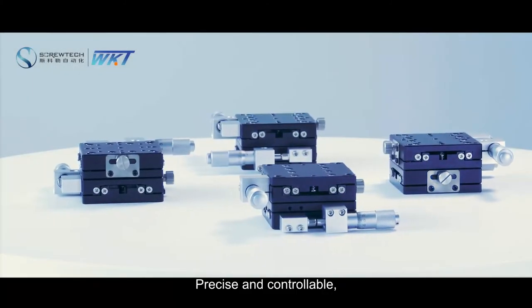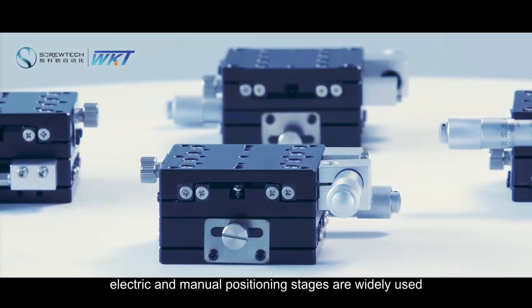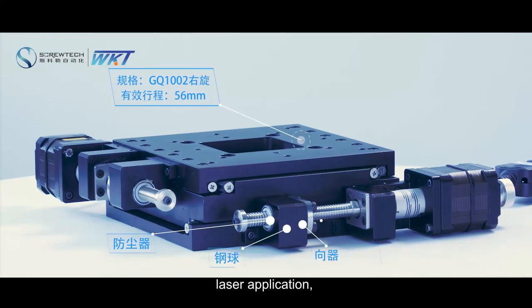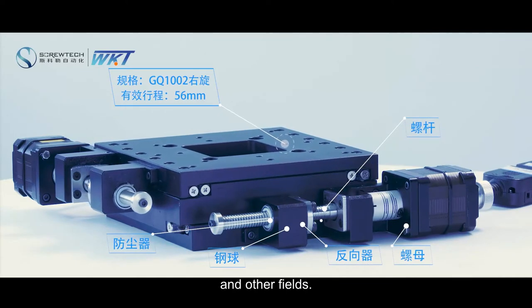Precise and controllable, practical and easy to maintain, electric and manual positioning stages are widely used in scientific research, laser applications, automatic measuring and testing instruments, industrial automation, and other fields.